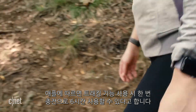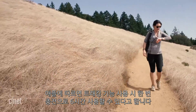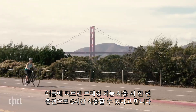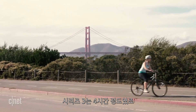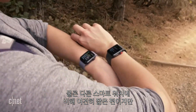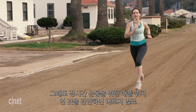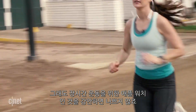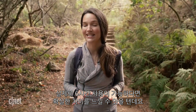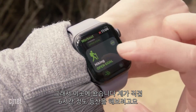The other big advantage of the Series 4 in terms of fitness is the battery life. Apple says it can last up to six hours of continuous outdoor activity tracking, compared to the roughly four hours you'd get on the Series 3. It's still a lot less than other designated fitness trackers in the market, but it's a big bump for distance athletes considering an Apple Watch — and that's why we're here.